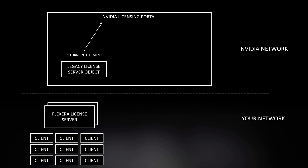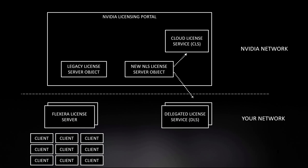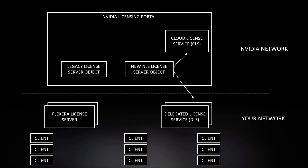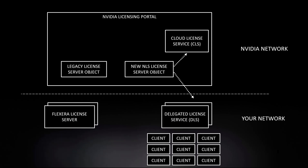After releasing these entitlements, you can then use the video linked at the end of this video to reallocate this entitlement to either the cloud-based license service or the new delegated licensing service, so that you can service upgraded clients. You can then change the hypervisor driver on your hypervisors and gradually move your clients across to the new DLS or CLS, while maintaining the existing Flexera license server infrastructure for non-upgraded clients.